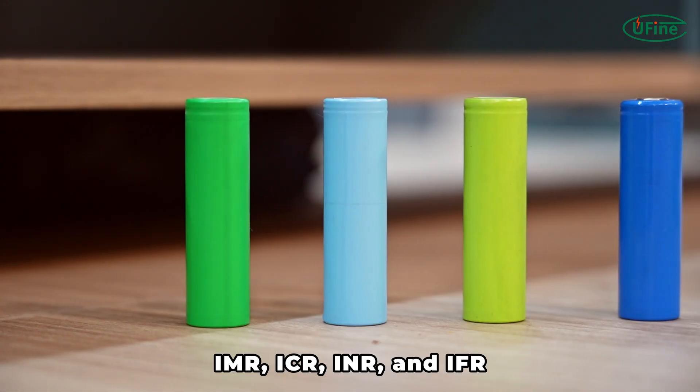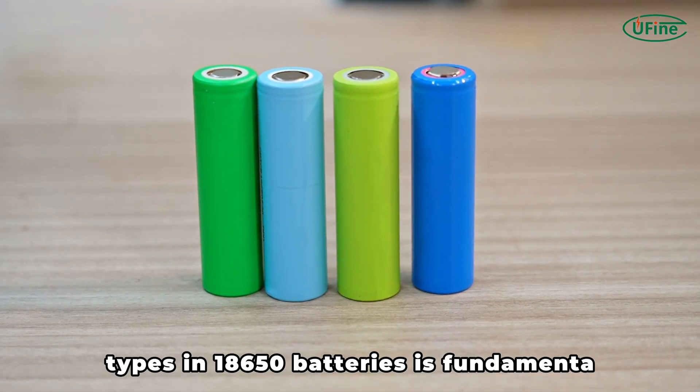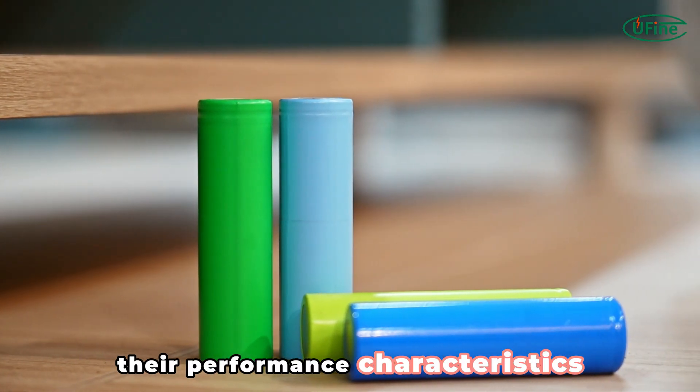Understanding the differences between IMR, ICR, INR, and IFR types in 18,650 batteries is fundamental for customized and efficient battery use. Different chemical materials determine their performance characteristics.